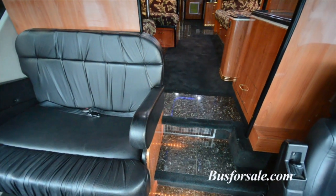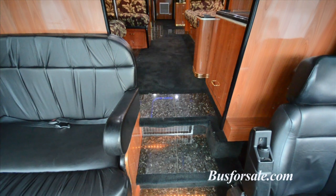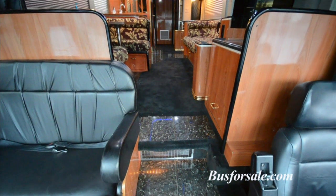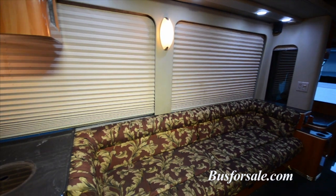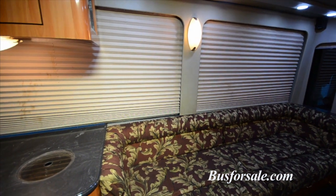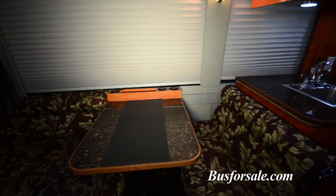As you enter Aviator, the driver's area includes a large buddy seat. The front lounge in Aviator includes a large couch as well as a full-size dinette. There is an icebox and a 37-inch flat screen television with a Blu-ray stereo entertainment system.